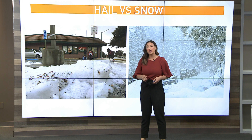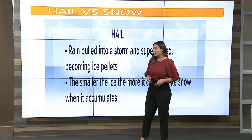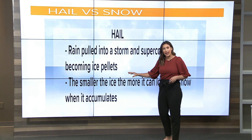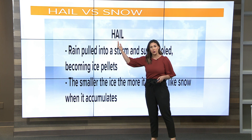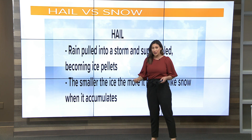When we have hail, even if it appears very tiny and collects at the surface, it is still hail and those are ice pellets, not snowflakes. Hail is rainfall that comes down from the cloud, but then with updrafts from those thunderstorms, it gets pulled right back up and then gets super cooled. Those raindrops come back down as ice pellets, not snowflakes.